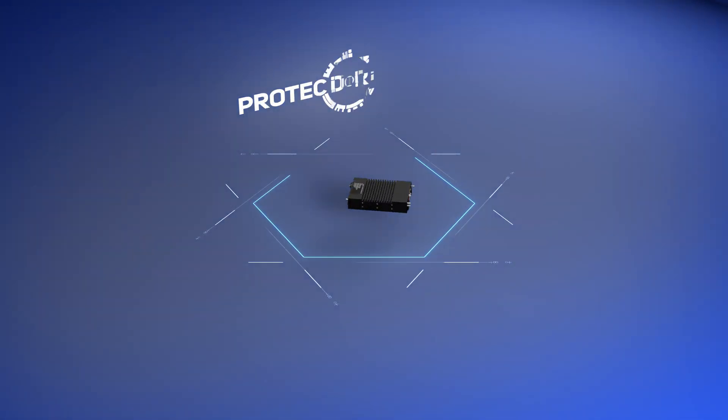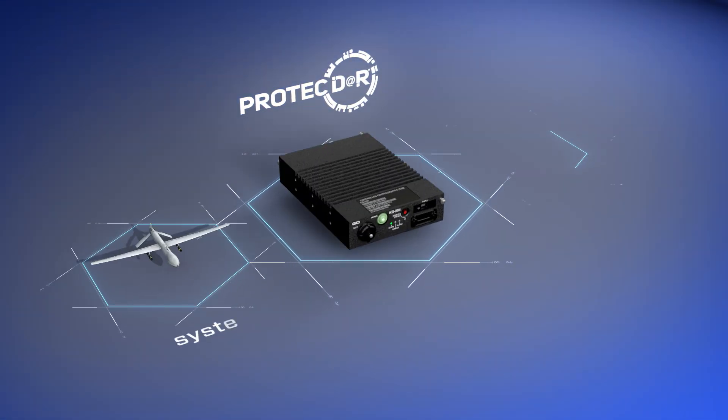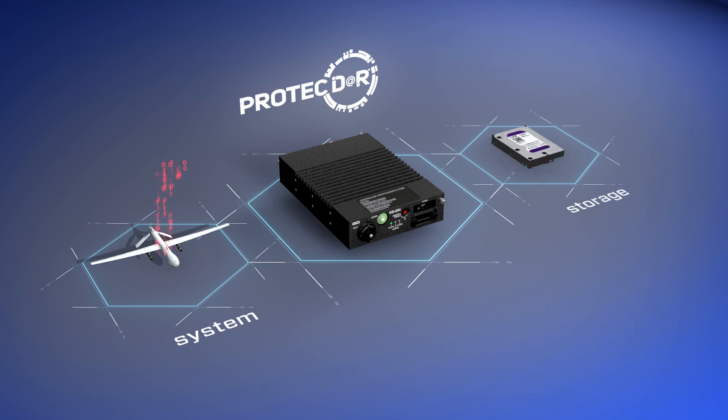The ProtectR encryptors are bump-in-the-line hardware solutions that simply sit between your system's core processor and storage media. Completely transparent to the end-user, classified data is encrypted and stored as unclassified data.